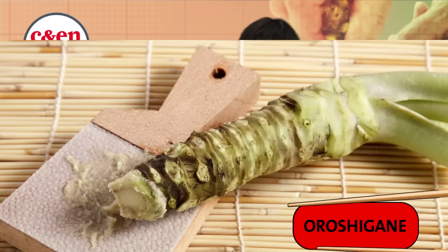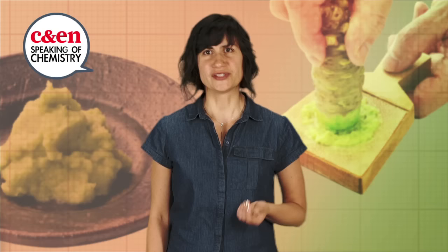That's the only way you'll get the full kick. Wasabi flavors start floating away as soon as they're released. Within about 15 minutes, the taste apocalypse you were hoping for is barely a spicy boot to the head.